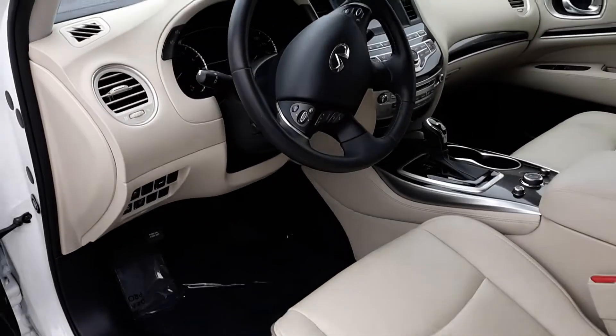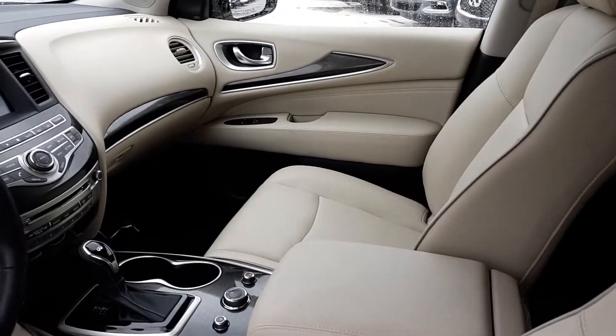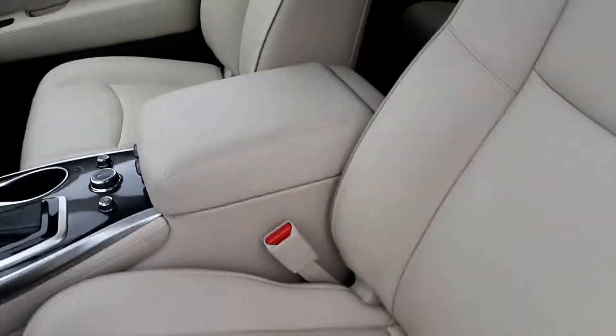It has a heated seat, a heated steering wheel, has a blind spot warning, has a forward predictive collision system, and has a great sound system in it. You can see the interior is just immaculate.